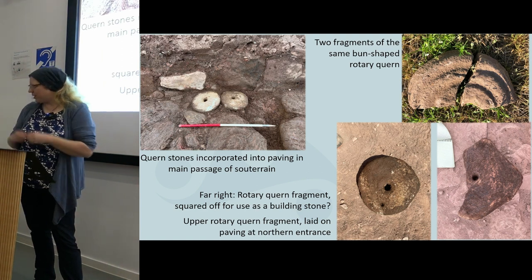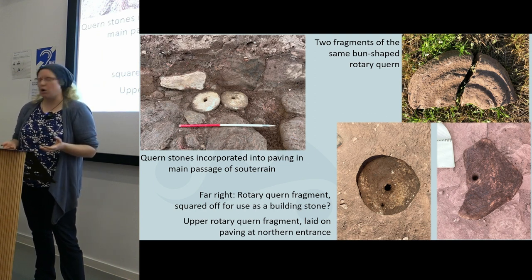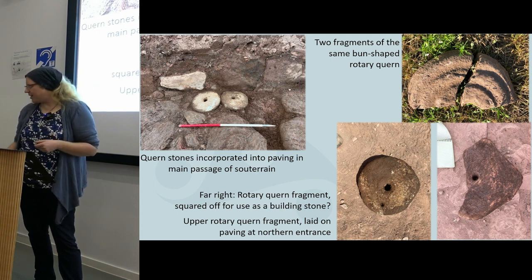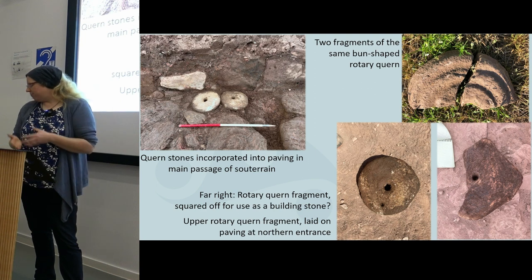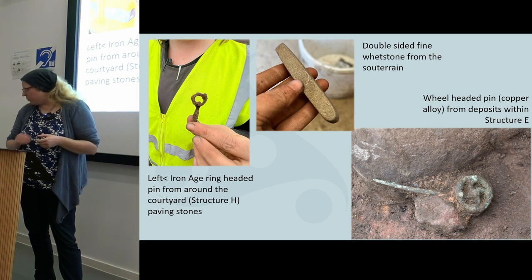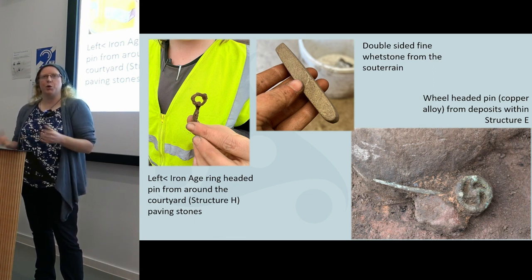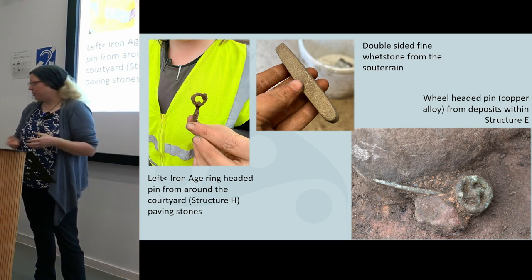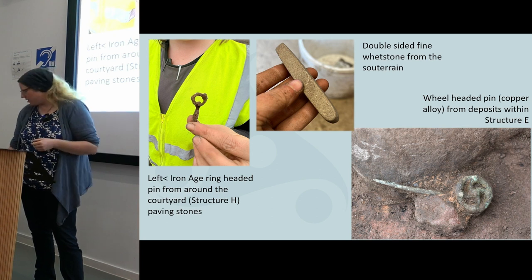There are quite a few other finds from the site. Everything is in keeping with a late Iron Age settlement and agricultural economy. We had lots of quernstones, some nicely incorporated into the paving of the souterrain, some broken and discarded, and one in the bottom right possibly reshaped into a square to be reused as building stone. There were also finer objects: a ring-headed iron pin and a copper alloy wheel-headed pin, showing these aren't just poor farmers — they're people with decorative jewellery, probably on the richer side of the community. Also things like whetstones and other coarse stone tools showing lots of everyday items on site.